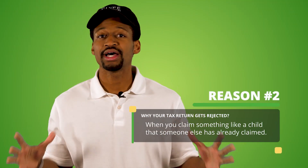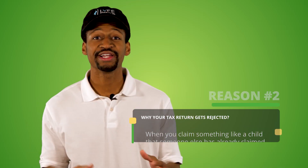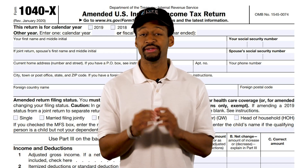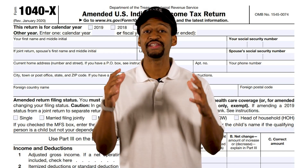The number two reason I see tax returns getting rejected is if you claim a child that someone else has already claimed. If a family member or a spouse claims a dependent and files their taxes before you, they get the tax credit and you get rejected. If this happens, you'll need to work it out with the person who claimed the dependent or file an amended tax return. If you have to file an amended return, the process for getting your tax refund in 2021 can take eight weeks or even more, so that should be your last option.